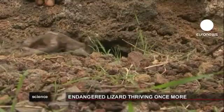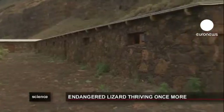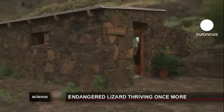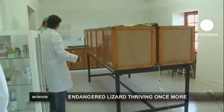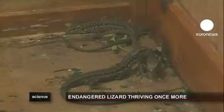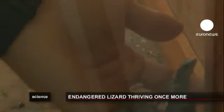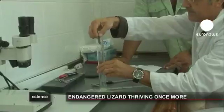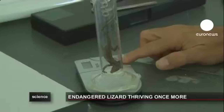A breeding program was set up to breathe new life into the endangered species. And in 1995, this lizard conservation center was inaugurated, home to a single male and two females. They were fed a diet of live insects, and a year later, three egg batches were hatched, resulting in 12 baby lizards.